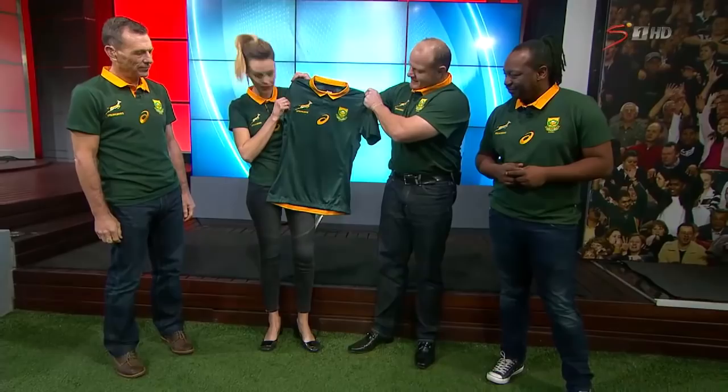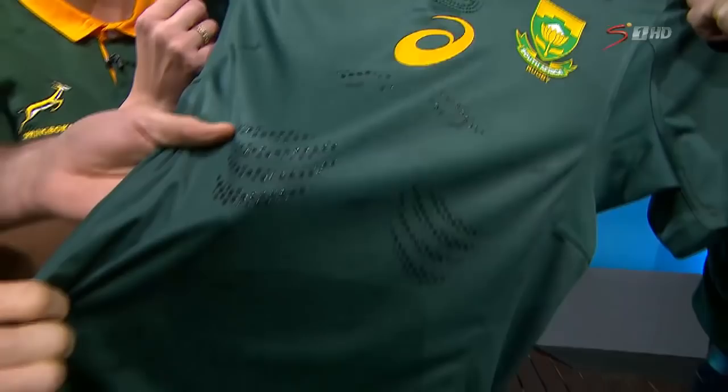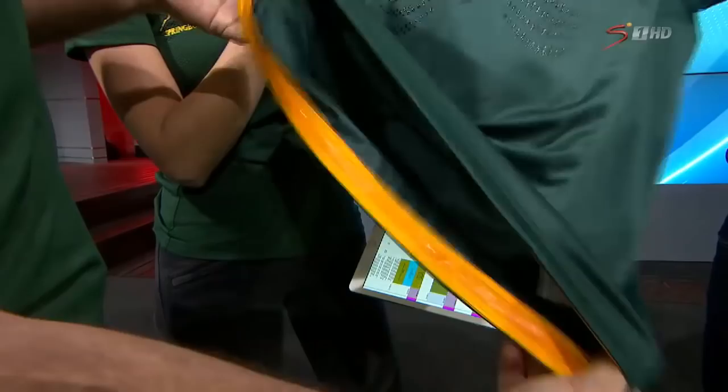This is the player jersey. I think it's very cool actually. If we can zoom in — there's a little Springbok here in the middle of the shirt, a little bit of grip here for guys who can't catch the ball, and the other thing I like is it's a little bit elasticized at the bottom, almost like a cycling shirt.